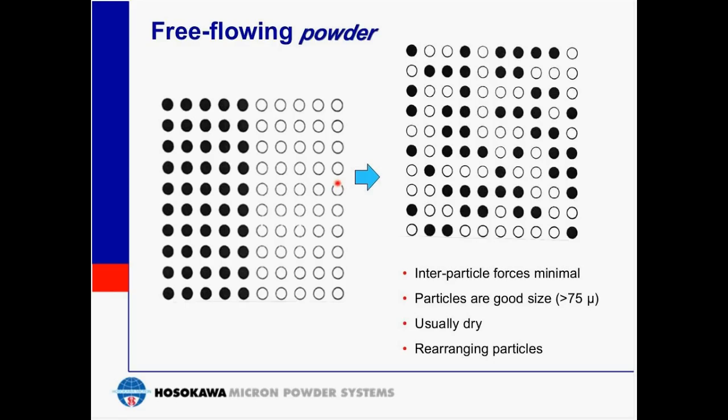Looking first at free-flowing powder: the particles will be mixed randomly. These powders generally have little or no inter-particle forces, and individual particles are usually large and dry. As a rule of thumb, such powders tend to mix easily, but the downside is that they also tend to segregate easily after the mixing process is complete. For free-flowing powders, it's best to complete the mixing step and then proceed immediately to the next step.